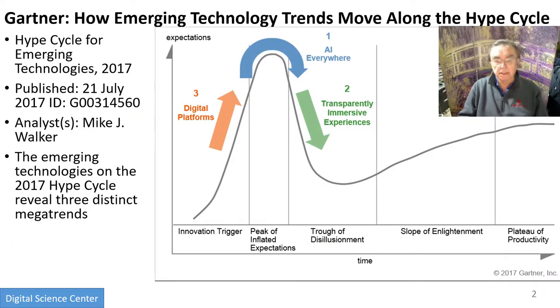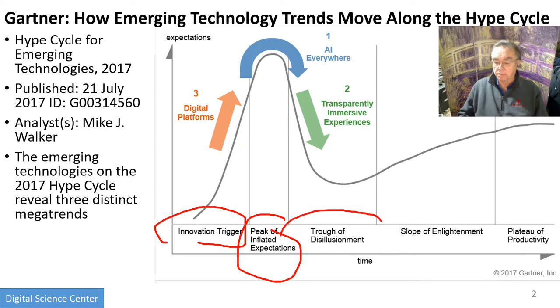Here is a picture of the hype cycle with the things we've already introduced — the different parts: the innovation trigger, peak of inflated expectations, trough of disillusionment, and the slope and plateau.